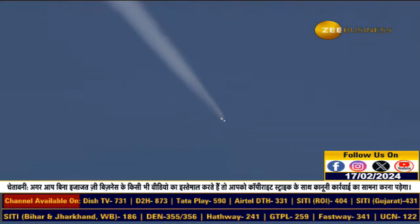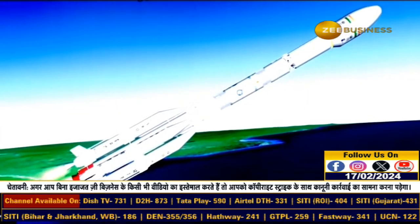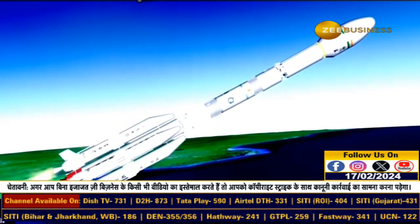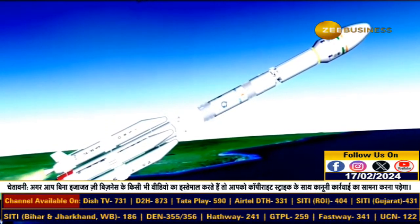S139 is scheduled to burn for 110 seconds. S139 stage burnout. In the animated view, you can see the 4 L40s and core booster S139 ignited — first stage performance normal.